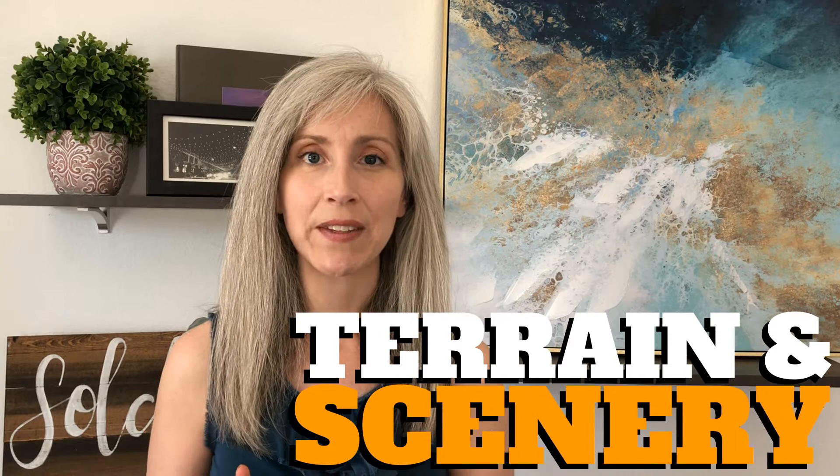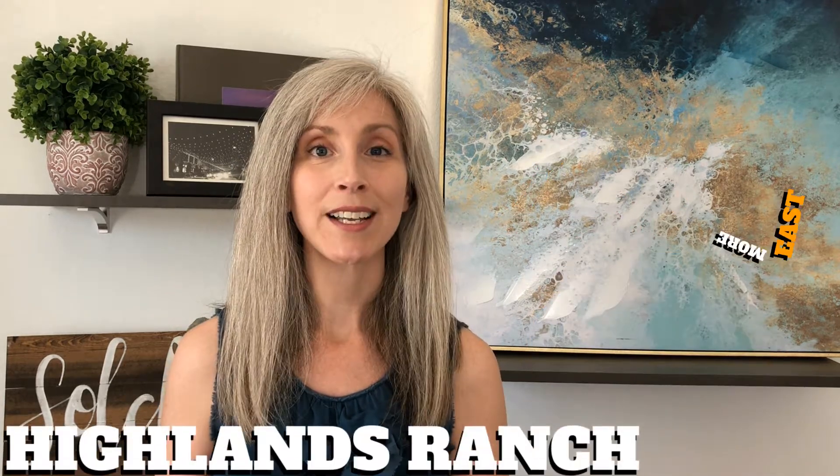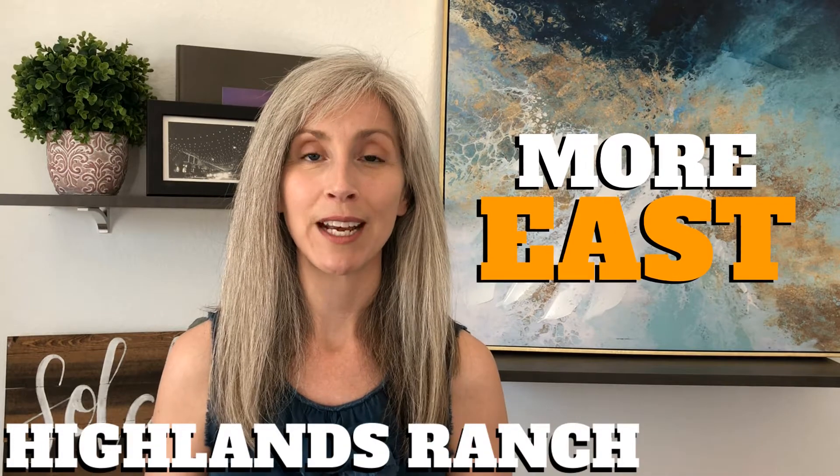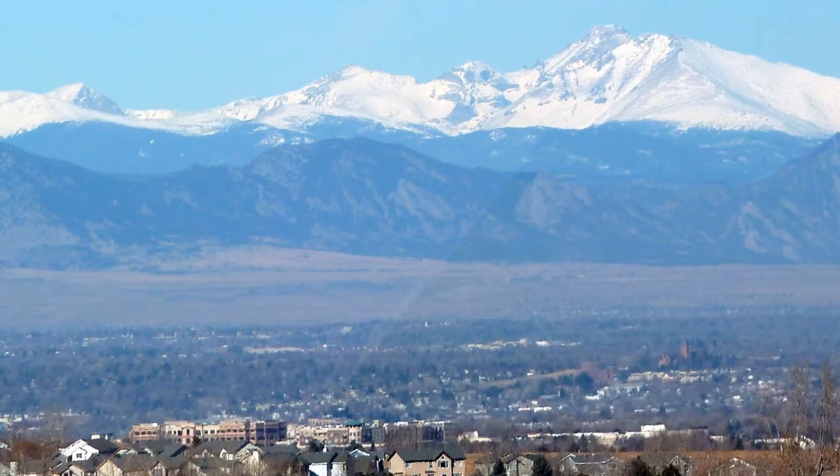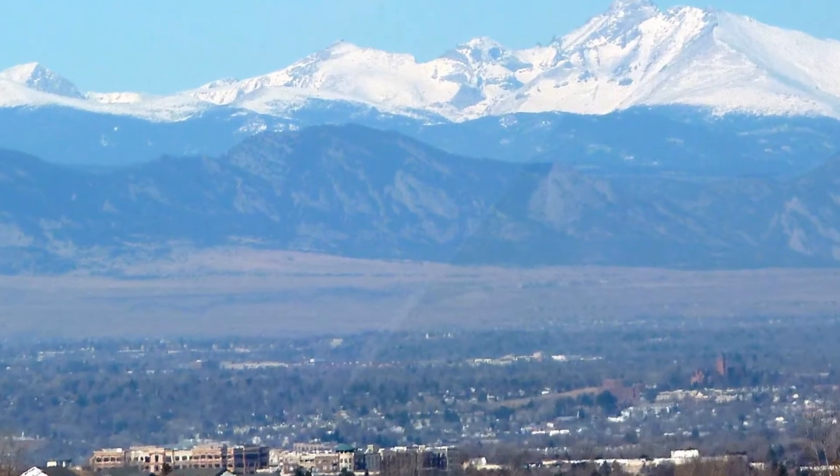What about the terrain and the scenery between Highlands Ranch and Littleton? Just about everyone who moves to Colorado wants to have a mountain view. Highlands Ranch sits a little more east of most of Littleton, and by being east, you tend to get a little bit better view of the mountains — particularly those snow-capped Rockies that everybody dreams of having a view of.